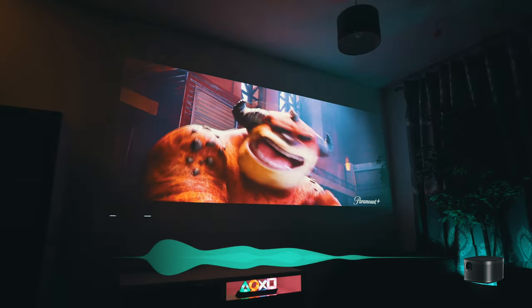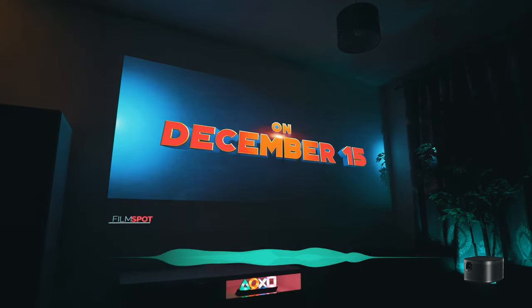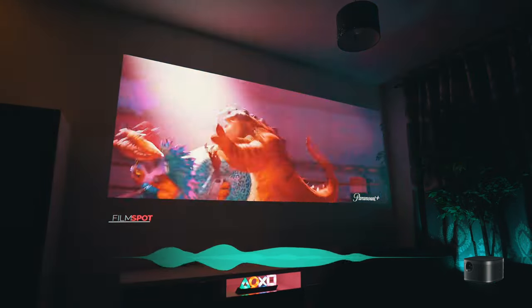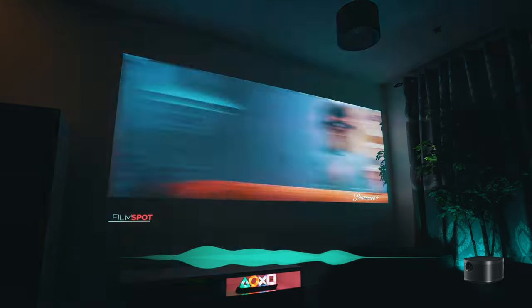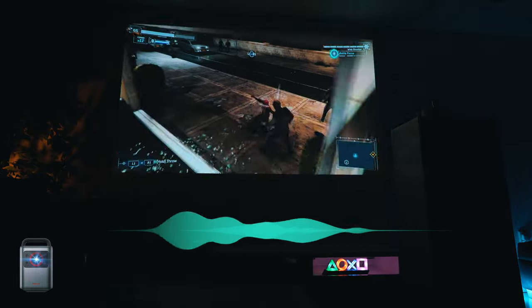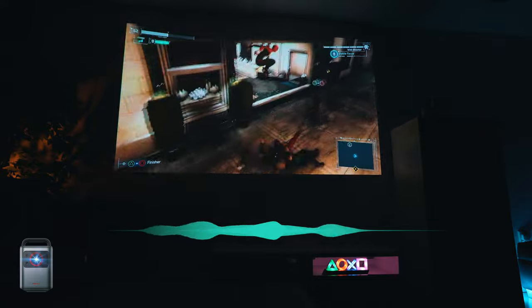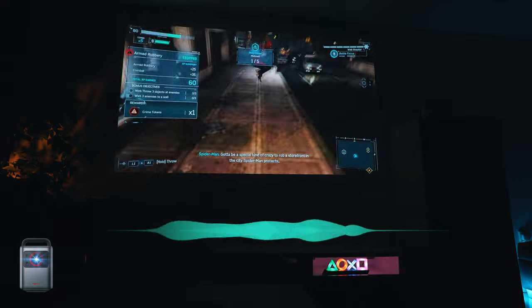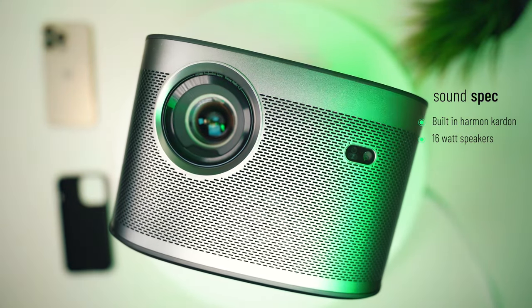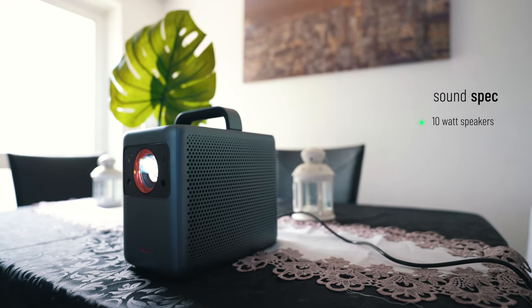Third: sound quality. The XGIMI Horizon Pro has built-in Harman Kardon 16W speakers, which can produce a more immersive gaming experience. On the other hand, the Nebula Cosmos Laser 4K has 10W speakers, which may not be as powerful.